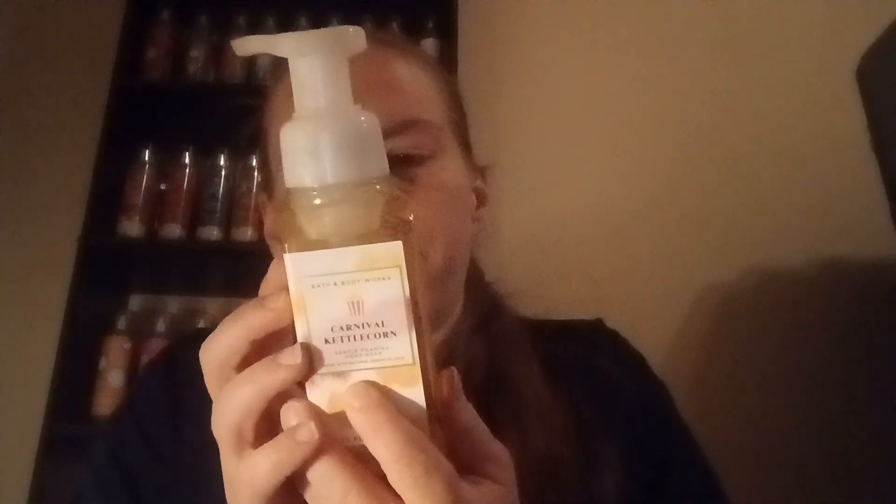Rainbow Cereal and Carnival Kettle Corn — I got these off Mercari because I missed out when they first came out. I don't even know if I'll ever bring myself to use these. The Rainbow Cereal is fruity cereal crunch and a splash of milk — totally Fruity Pebbles or Fruit Loops. The Carnival Kettle Corn is fun fair popcorn, golden vanilla, and toffee drizzle. It smells a lot like Pumpkin Pecan Waffles but with more of a popcorn smell. I love them both but don't know if I'll ever use them.